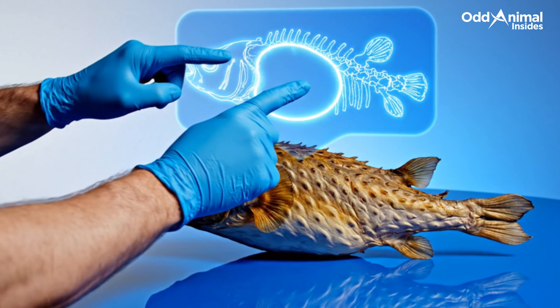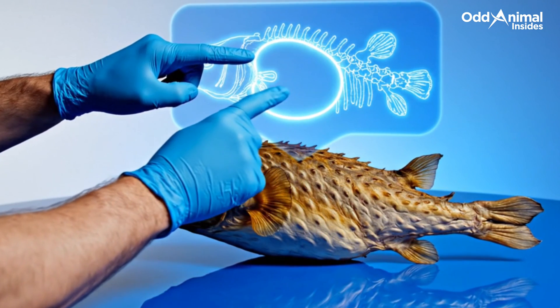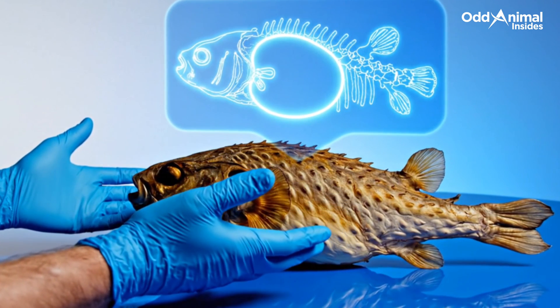Beneath the surface, a system of light bones and chambers works together to control balance and lift — nature's quiet version of engineered precision.